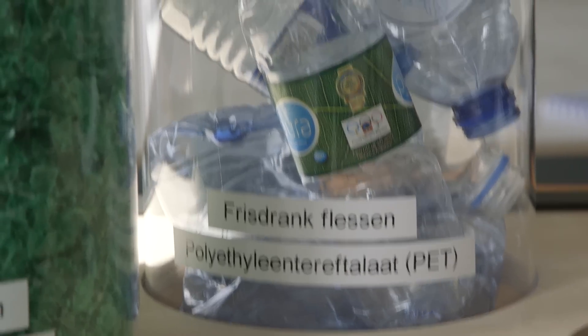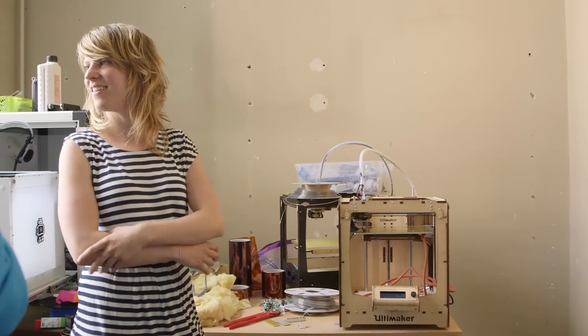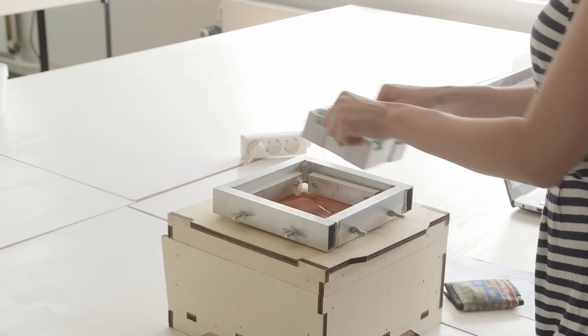We really want to — by involving them, by letting them do it — show them that it's really nice and even easy to recycle plastics.